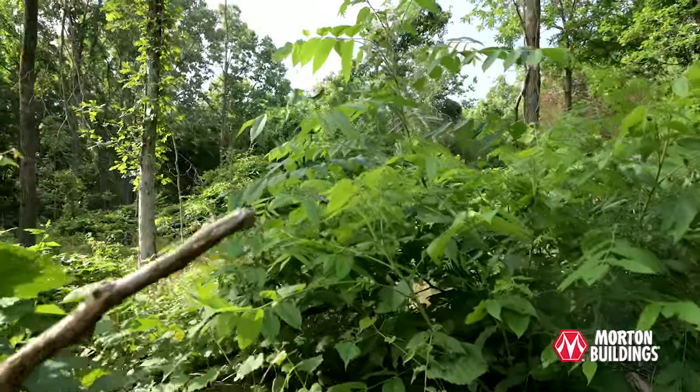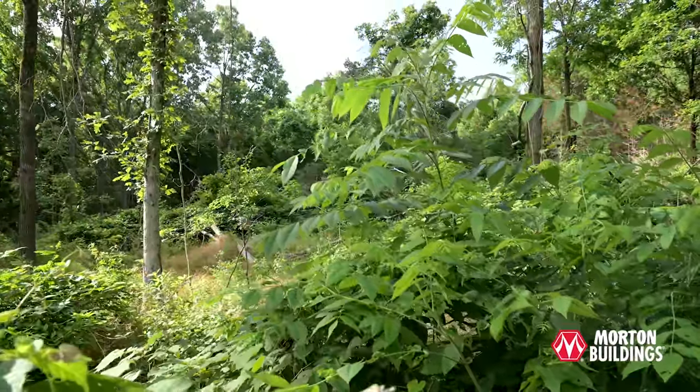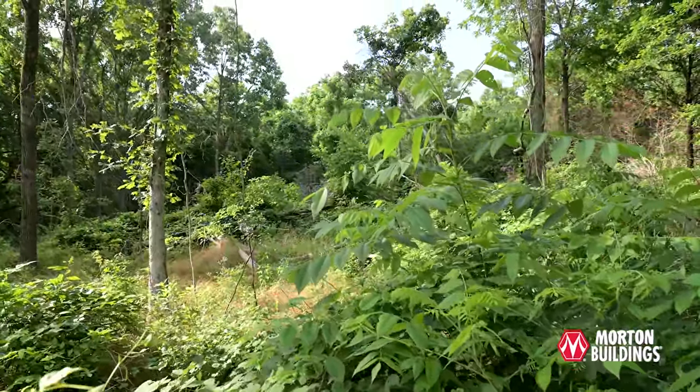Even on small acreage, your property could be an eight while a neighbor with two thousand acres is sitting at a four. There's a better chance you're going to see daylight activity on your farm because it offers the security, cover, and native forage that many larger landscapes and neighbors aren't providing.